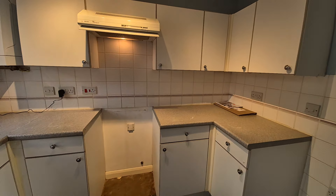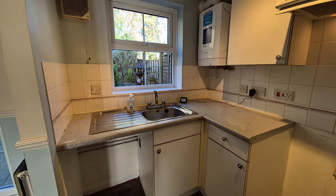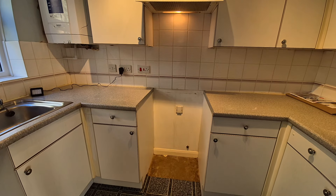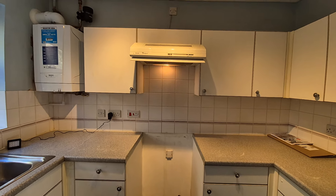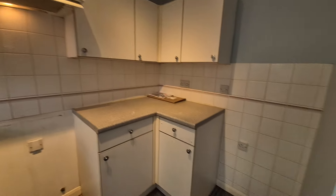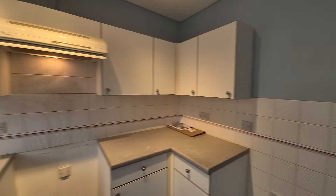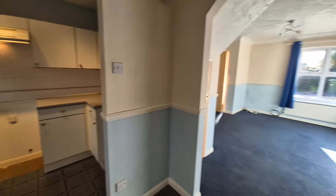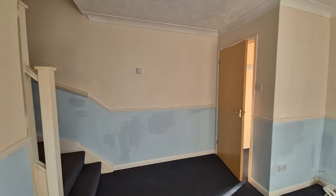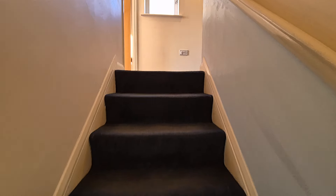In the kitchen we've got fitted kitchen units, a stainless steel sink unit, space and plumbing for a washing machine, space for a cooker with extractor hood over, a wall-mounted modern gas central heating boiler, and space for a tall upright fridge-freezer. That's the ground floor.